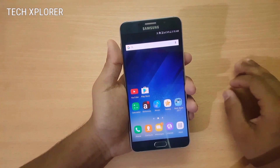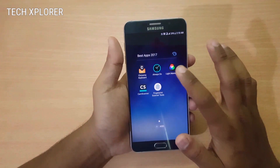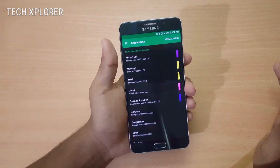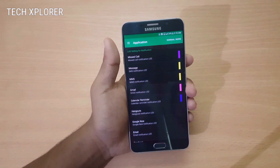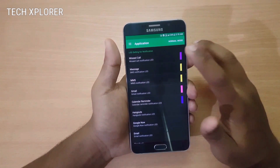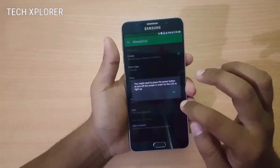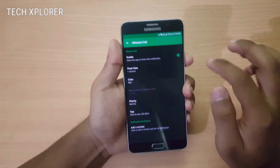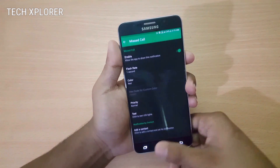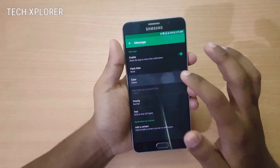Next on the list is Light Manager, a useful app for people who have an LED notification light in their smartphones. This app lets you add different notification LED light colors for different notifications, like missed calls and messaging. For missed calls, I'll set it to red color, and as you can see it shows the red notification LED light.